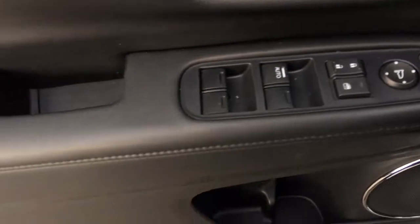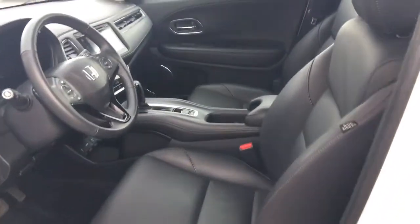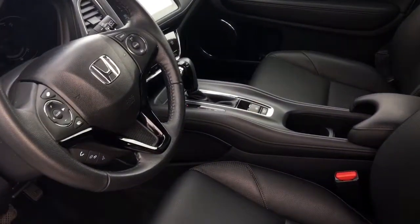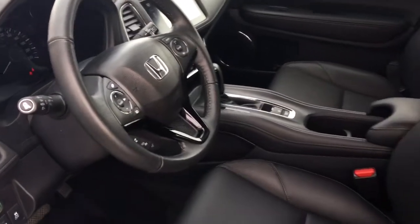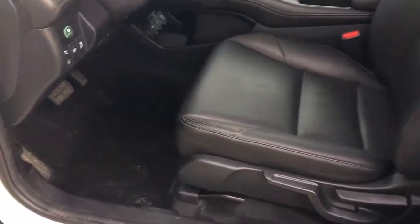Once inside, we have our power amenities on our door — that's our power mirrors, locks, and windows. We've got a gorgeous black leather interior as well as the leather-wrapped steering wheel and gear selector.